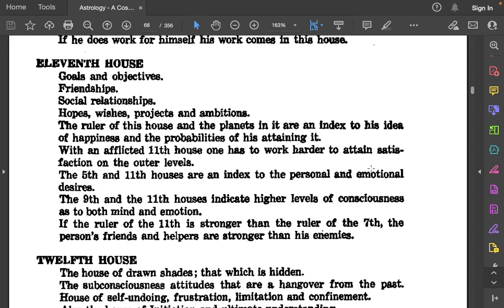The 11th house: Goals and objectives. Friendships. Social relationships. Hopes, wishes, projects, and ambitions. The ruler of this house and the planets in it are an index to his idea of happiness and the probabilities of his attaining it. With an afflicted 11th house, one has to work harder to attain satisfaction on the outer levels. The 5th and 11th houses are an index to personal and emotional desires. The 9th and 11th houses indicate higher levels of consciousness as to both mind and emotion. If the ruler of the 11th is stronger than the ruler of the 7th, the person's friends and helpers are stronger than his enemies.